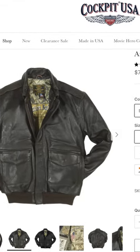Another favorite jacket of mine is the A2 antique lambskin. I absolutely love the smoothness and softness of this antique lambskin, and I love all the details inside this jacket.